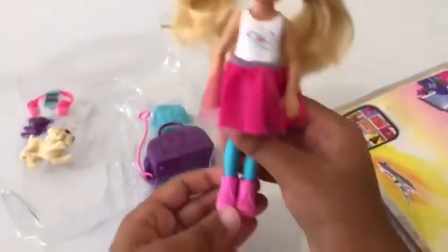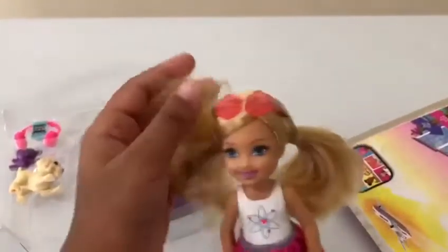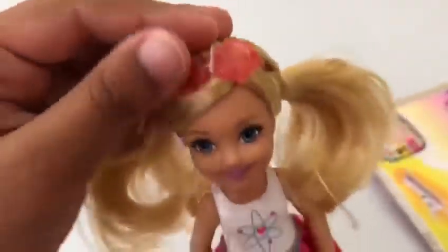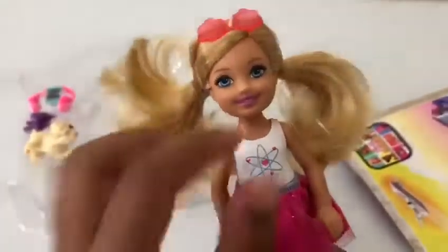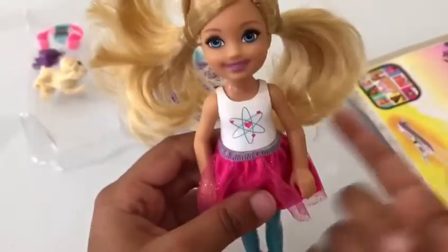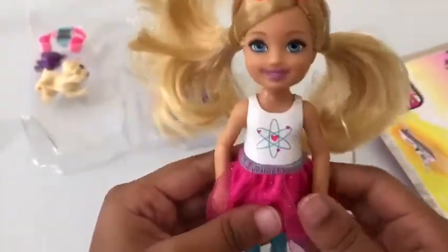She is so cute, you guys! So she has two ponytails and she has these red sunglasses, and she is smiling — that is so sweet. And she has this little science design on her top.